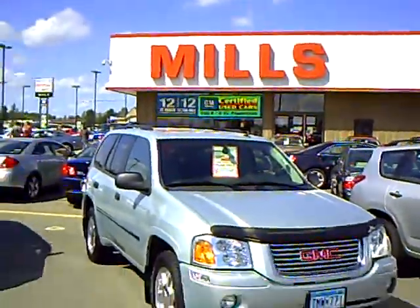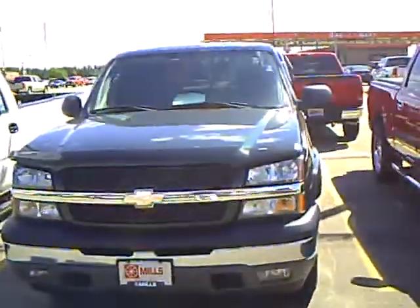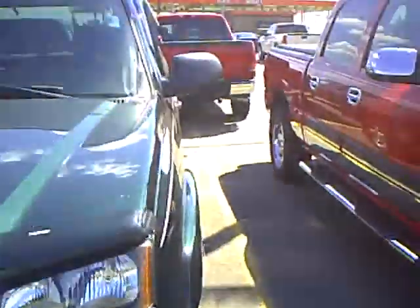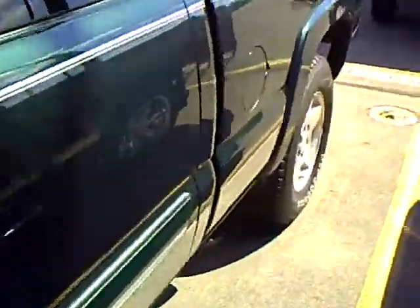Good afternoon, this is Jamie with Mills GM. Today I'd like to talk to you about one of our nice pre-owned used trucks that we have on our lot. This happens to be a 2005 Chevrolet Extended Cab Half Ton, stock number 2G100239B.